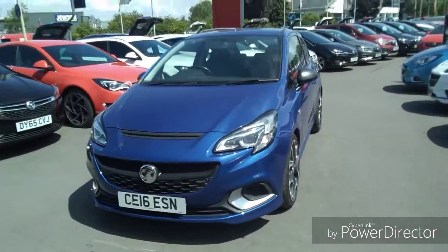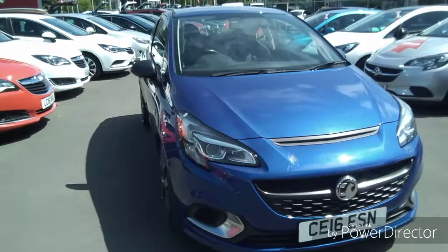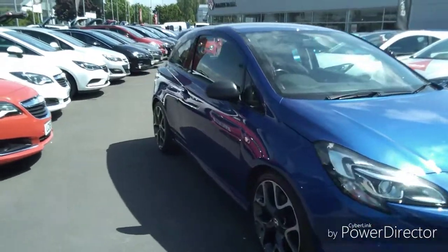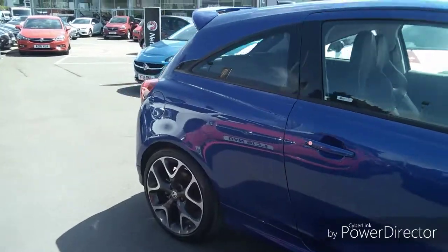Welcome to Bayless Vauxhall. Today we're viewing a Vauxhall Corsa 1.6 VXR finished in blue. This vehicle comes with a comprehensive Bayless warranty which has the option of extending up to three years.